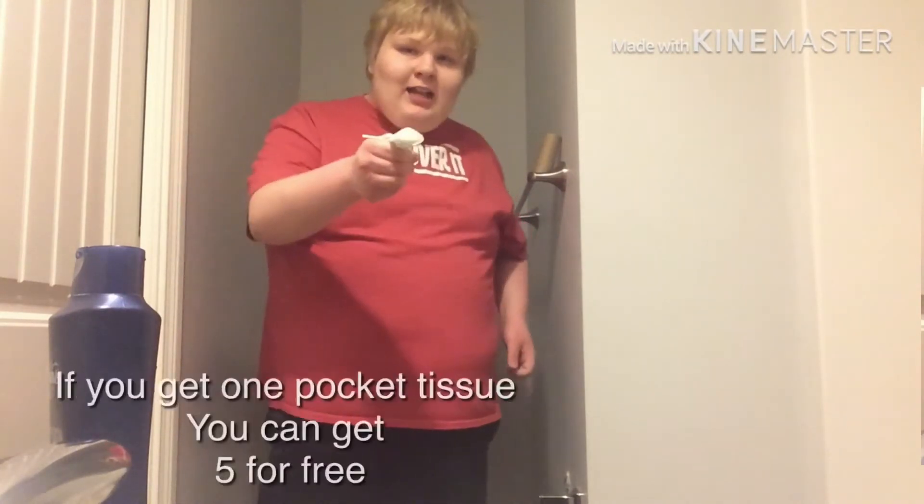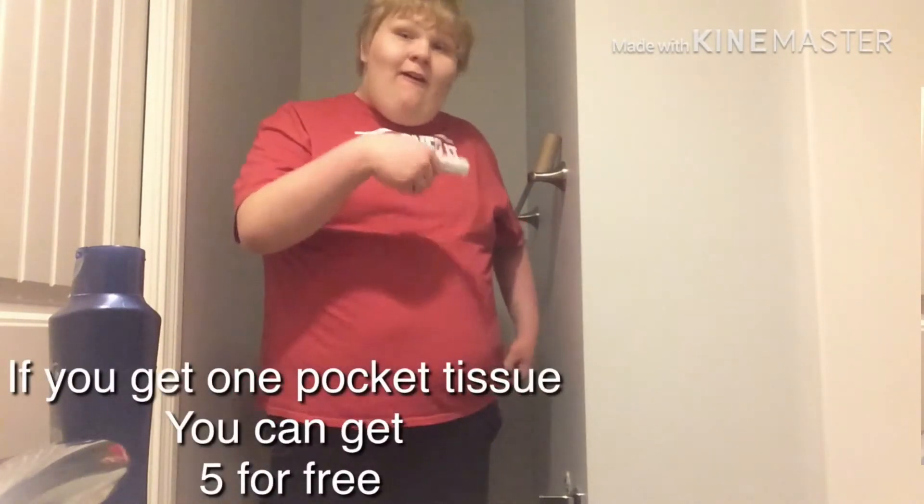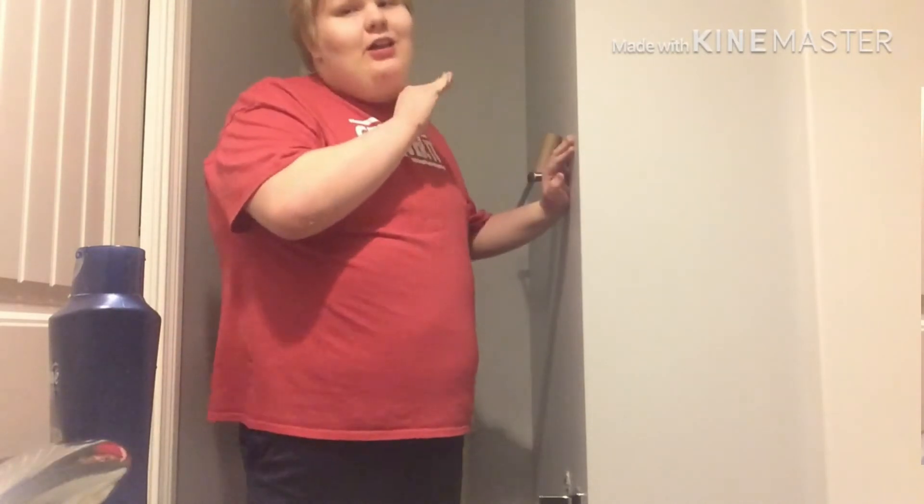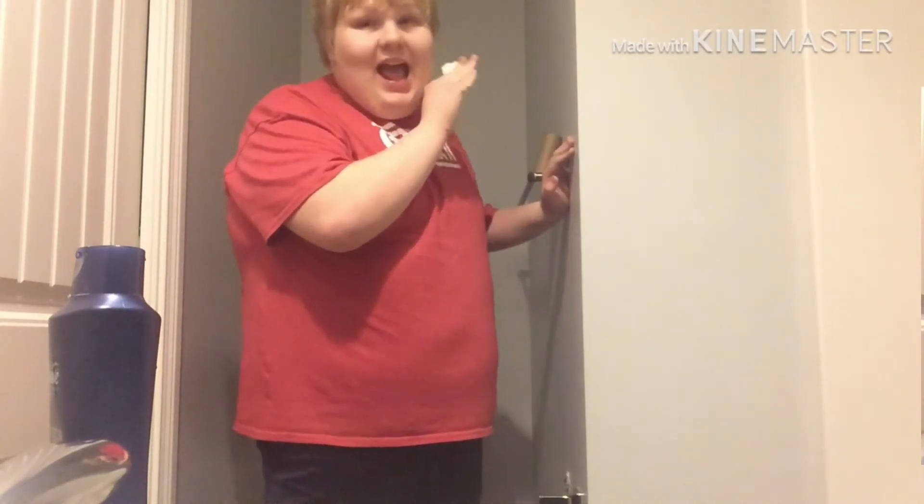If you get one pocket tissue, you get five pocket tissues for free. And you might be wondering, what's the price of a pocket tissue anyways? Well, let me give you the secret: F-R-E-E. Cha-ching!